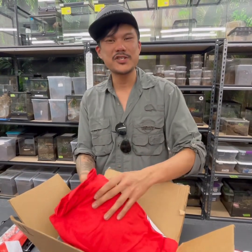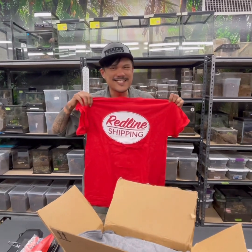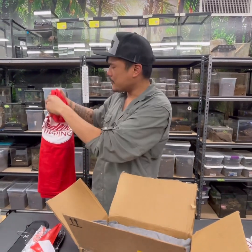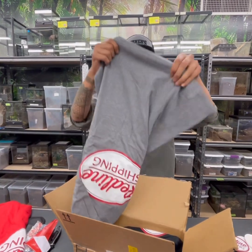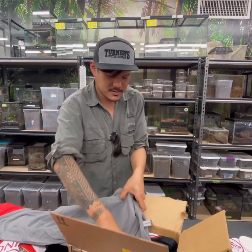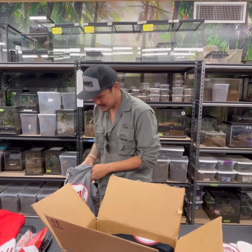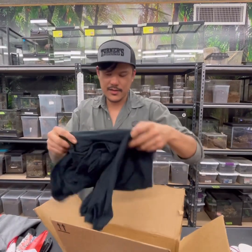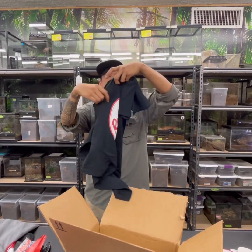And my shirts! Sick. So that's design one — there's two of those. Design two. And a third design here. Oh, this one has a graphic in the back as well.